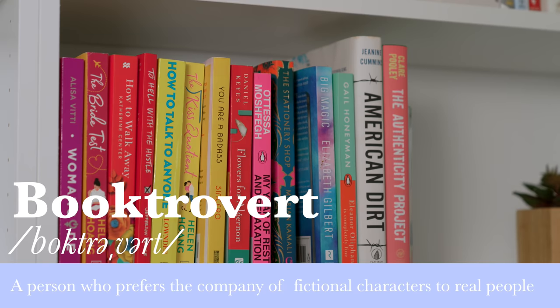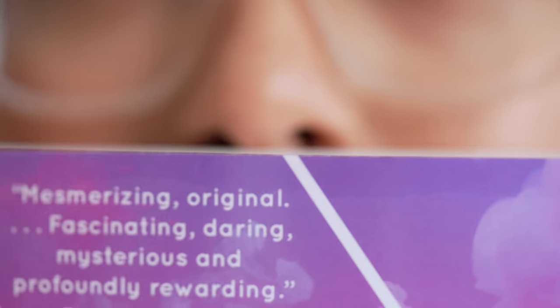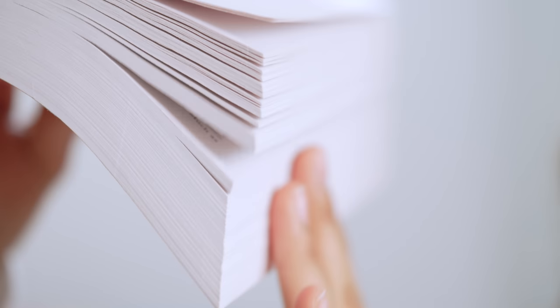Are you a booktrovert? Someone who prefers the company of fictional characters as opposed to real people, or someone whose energy is renewed through reading. How about the distinct smell of books? The feel? The flipping of the page? The floppiness?